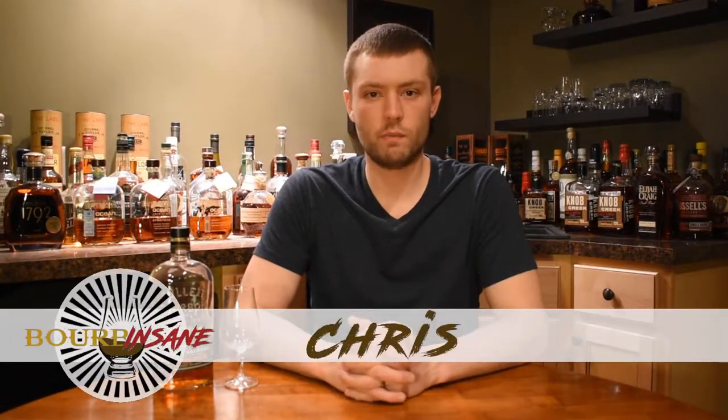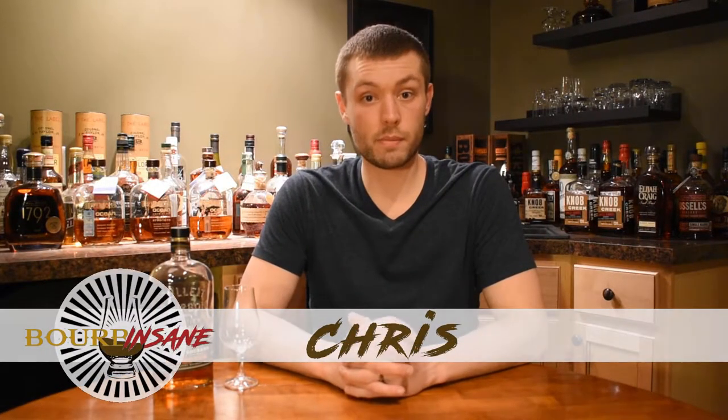What's going on everybody, my name's Chris, welcome to Bourbon Sane. Today we're going to be reviewing Bullet Barrel Strength Bourbon.